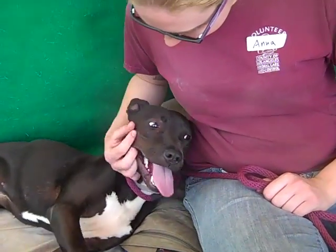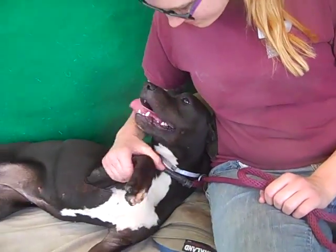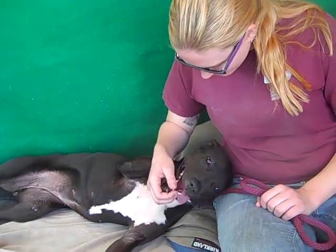She came to the shelter as a stray on February 21st from Azusa. She weighs 45 pounds, and she's really quite svelte, actually. She's got kind of a nice figure.